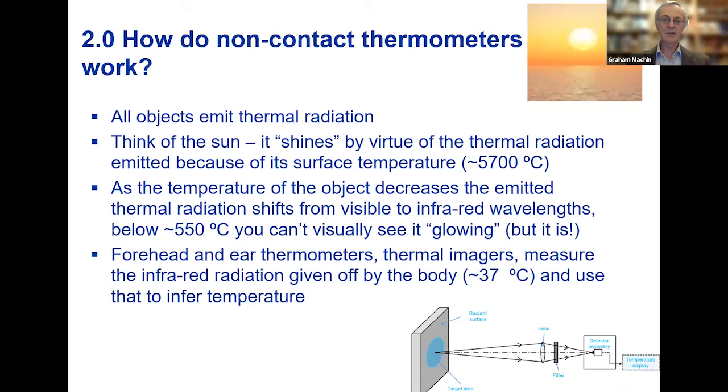If you think of the sun — the sun's surface shines by virtue of the thermal radiation it gives off because of its very high surface temperature, around 6,000 Kelvin. As the surface cools down, the thermal radiation that's emitted moves from the visible range, where we can see it with our eyes, to what's known as infrared wavelengths — which we can't see but can sense as heat. Below about 550 degrees Celsius, you can't see a surface glowing anymore.